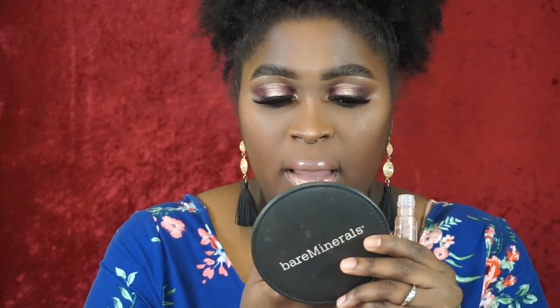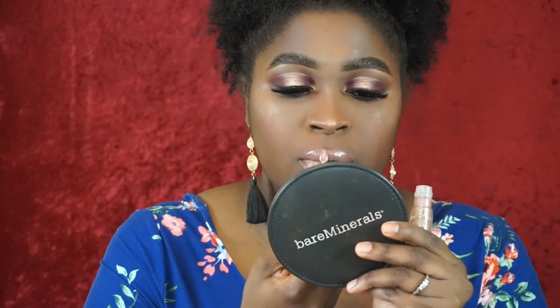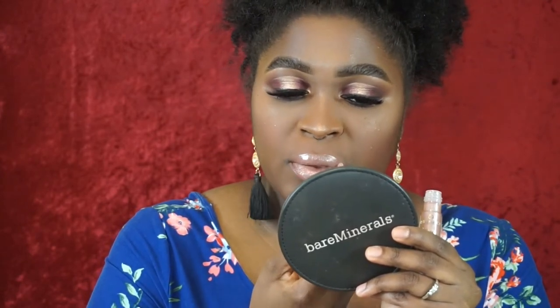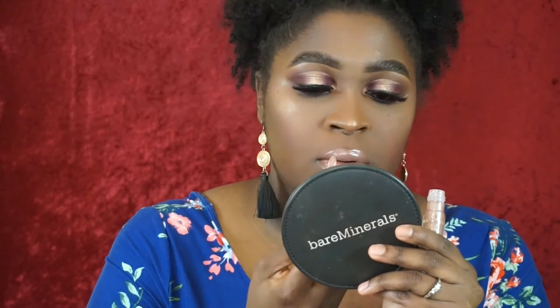Being a gloss girl, I'm going in with the Essence Shine Shine Shine Wet Look Lip Gloss in shade Number 6 Bright On, popping a little in the center. I think we found another nude lip combo, ladies!